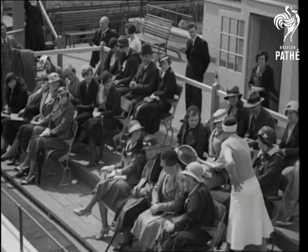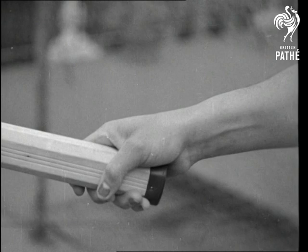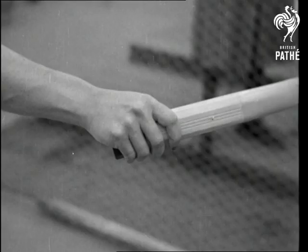She shows the interested spectators how she holds her racket. Here's a close-up of her grip for a forehand stroke. Then she demonstrates how she follows through when playing this shot. The grip for the backhand.